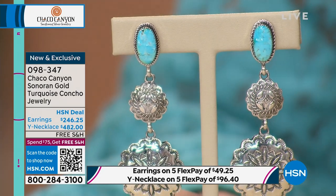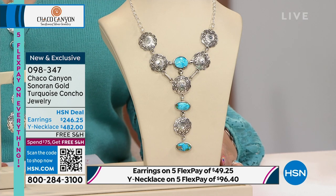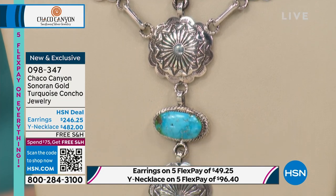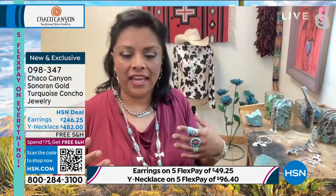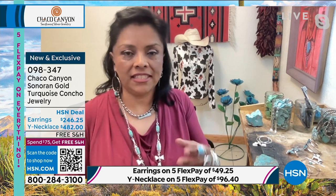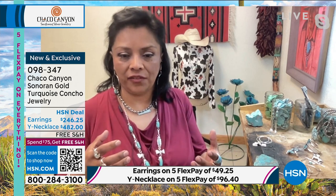Jennifer explains: the Navajo people love to wear the concho belts and concho designs — in necklaces, earrings, belts, cowboy hats, scarves, blankets, and hair pieces. The artist is David Lopez, who made both the necklace and the earrings. The Sonoran Gold turquoise has little flecks of uniqueness and the gold matrix that really makes it stand out.